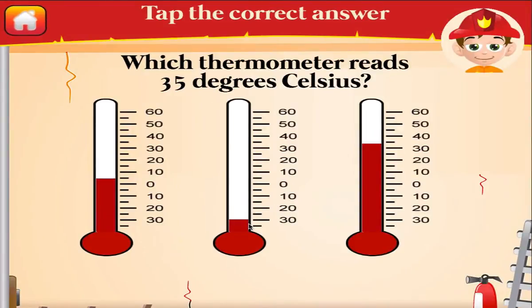What thermometer reads 35 degrees Celsius?